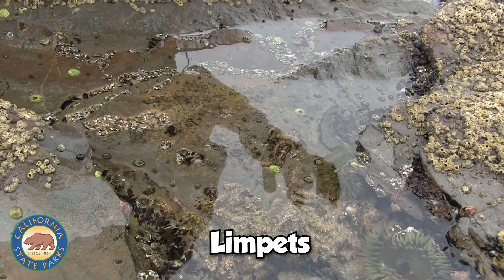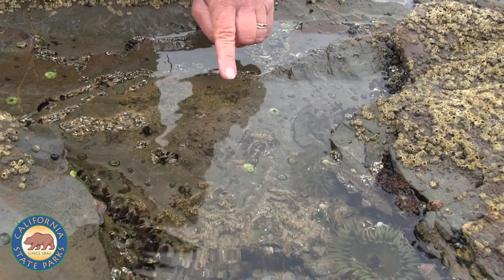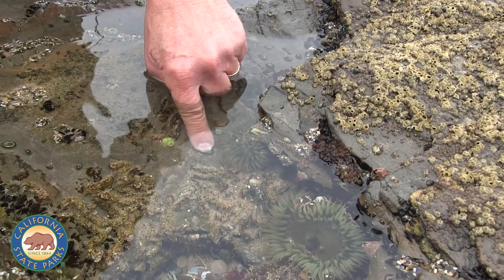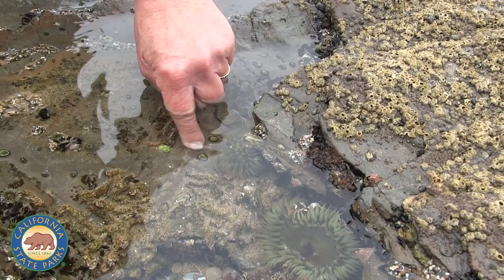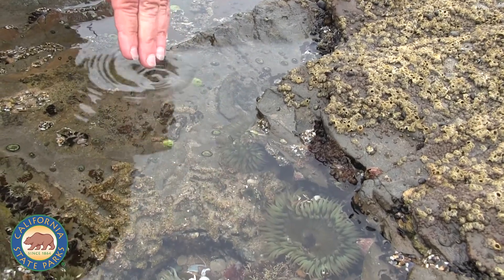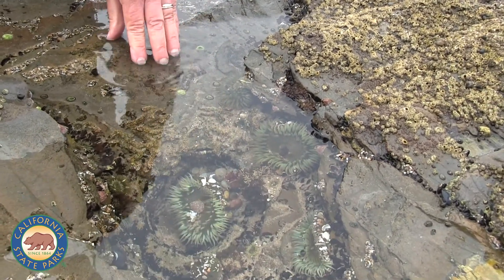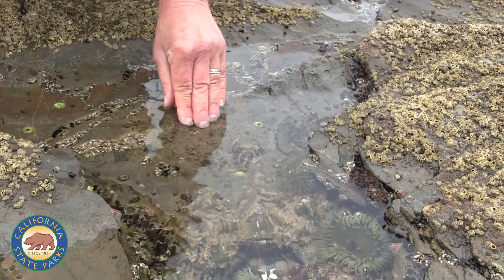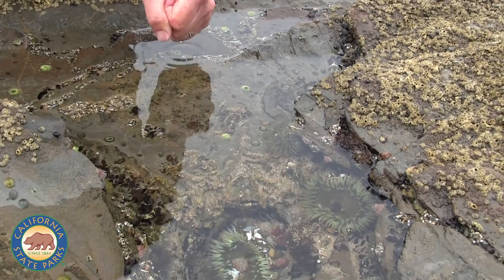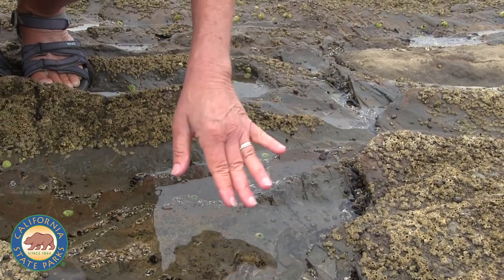Now limpets have a very strong muscular foot that they use to firmly attach themselves to the rock. Look what happens when I try to actually move this tiny organism. I'm trying with all my might — that little limpet is stronger than me. That's one of their adaptations for survival in this very harsh environment. They have this strong foot that they clamp down or suction down to the rocks. When they feel threatened or when the tide is washing in and waves are crashing down on them, they suction down. Then when it's calm again, they'll lift up and start moving around looking for food.